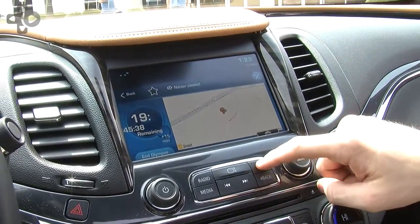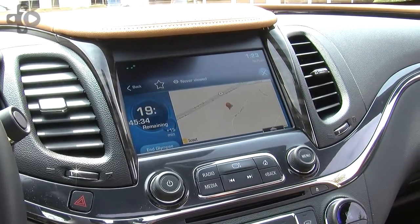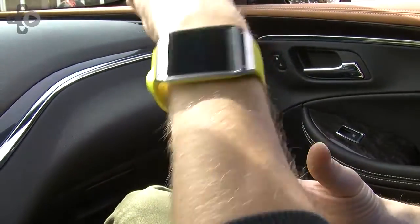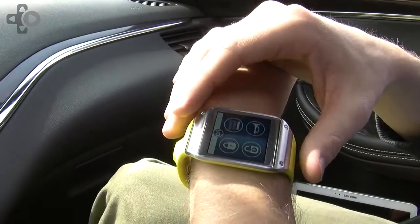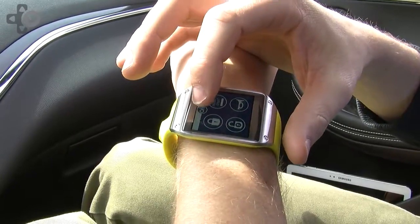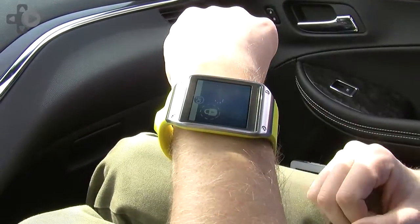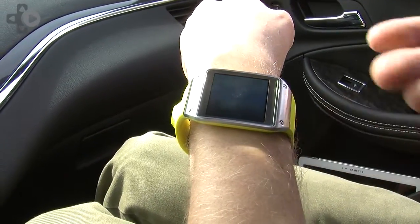The last thing I wanted to show is some of the remote connectivity functionality of this connected car. On my wrist right now I'm wearing a Samsung Galaxy Gear 2 connected watch, and we've tailored a version of OnStar Remote Link to work on this watch as well. You can lock, unlock, start the car, honk the horn, and flash the lights from your watch — and it works from any distance. If I lock the car here, the vehicle locks via my watch.